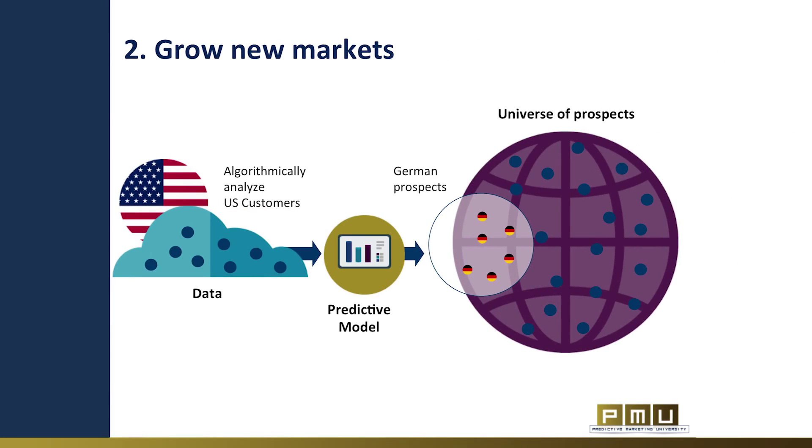The second use case is growing new markets. In cases where you would like to expand into a new market, either geographically or even into a new vertical, you can use some of your existing data to find new targets in that market. Predictive analytics can help you find the most powerful indicators that describe your valuable customers in your existing market. Then, using these indicators, you can find new customers with the same characteristics in your new market.